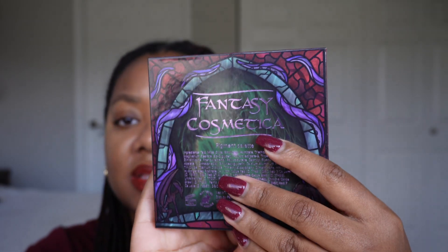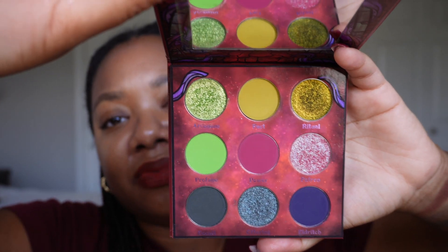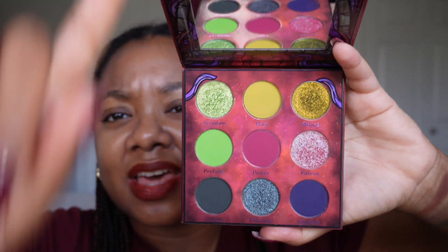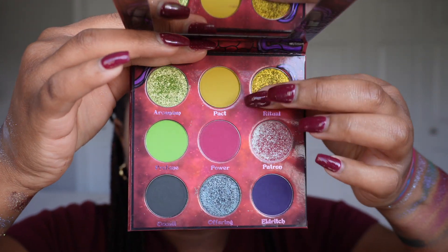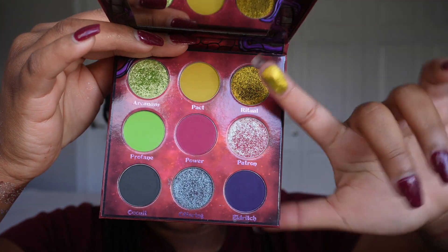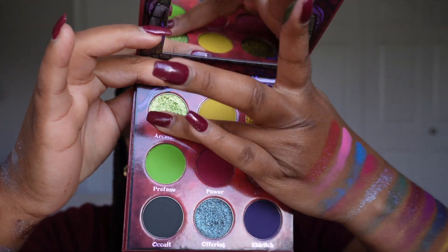Now for the last palette — the Warlock palette, the newest release from the brand, another pigment palette. Really really beautiful. I love the fantasy theme they carry throughout — it's such a cohesive brand. This is the Warlock palette, and that green is perfection.